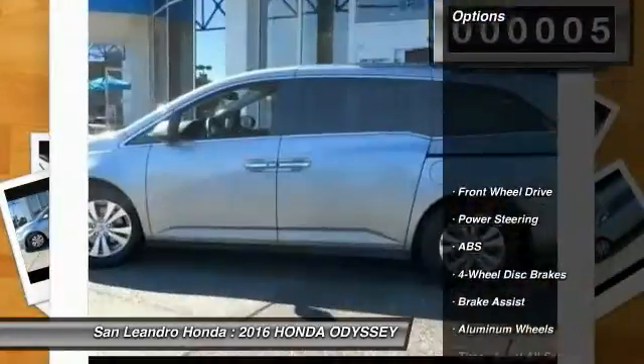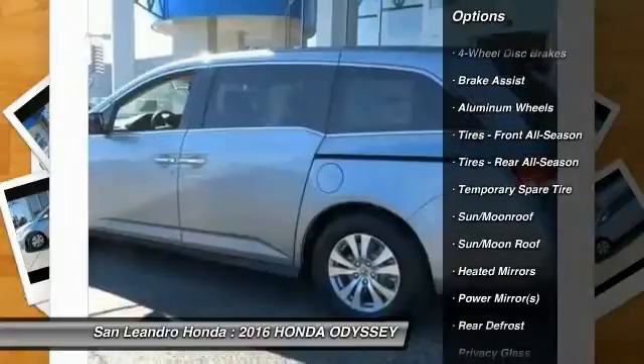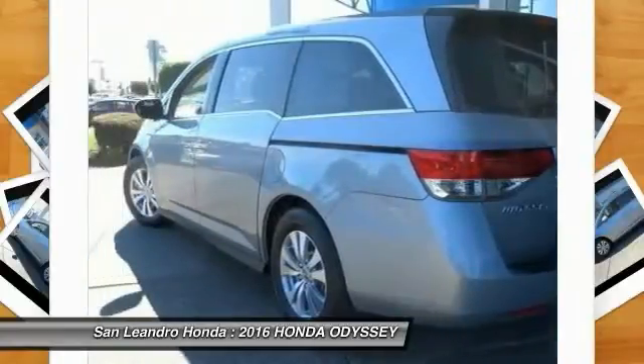Here are some of this vehicle's great options: power lift gate, lane departure warning, stability control, traction control, steering wheel audio controls, keyless entry, power passenger seat, backup camera, anti-lock braking system, and Bluetooth.